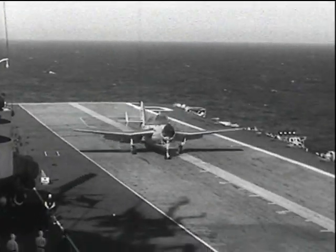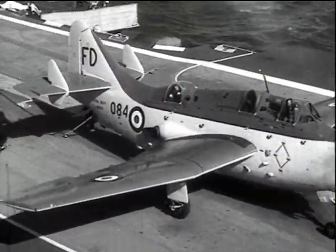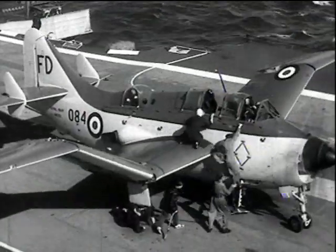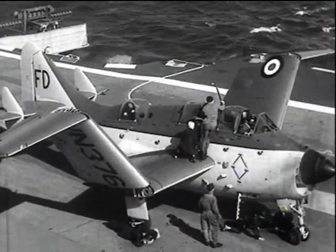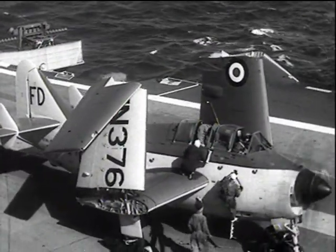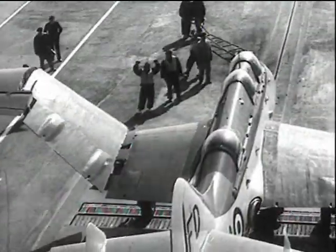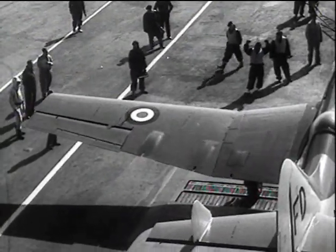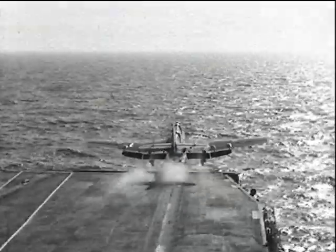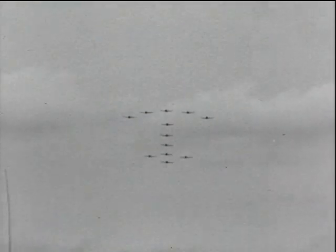We saw pictures of the prototype Gannets performing at the RAE during 1950. Now these trials are taking place with Ark Royal in 1955. This aeroplane has developed into a three-seat anti-submarine search and strike aircraft. Its double mamba engine with independently controlled airscrews makes it ideal for ship use. It has proved itself and became a mainstay of the Fleet Air Arm for many years. A squadron of these machines also performed at the SBAC show, giving a clever display of formation flying.